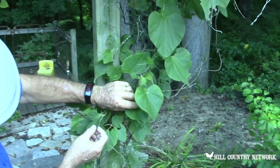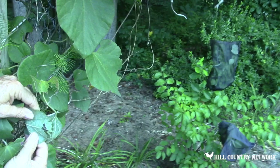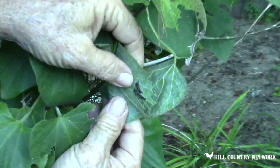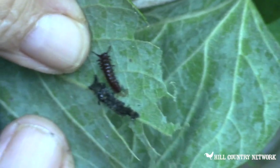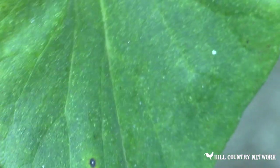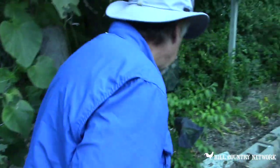Oh, here we go — perfect! Look right here. A little bitsy — see this guy right here? He's a little bitsy version. This is a pipe vine swallowtail. The butterflies are running everywhere and they're hard to catch on camera, folks, but they're pretty neat if you can catch them.